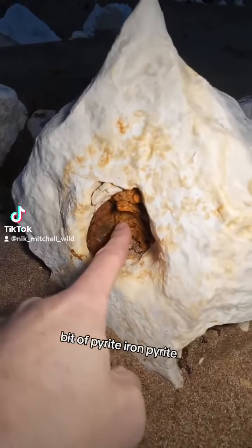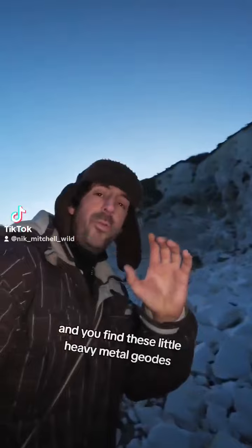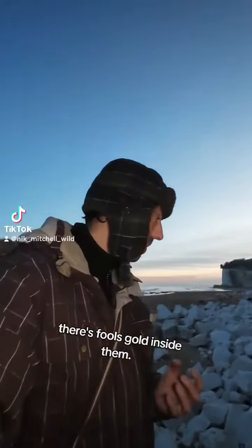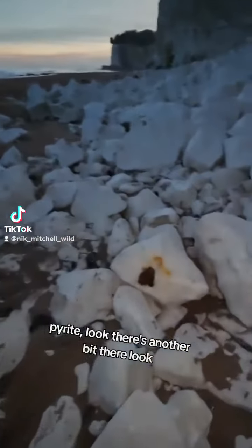There's a bit of pyrite — iron pyrite. And you'll find these little heavy metal geodes, these little balls. You crack them open and there's fool's gold inside them. Pyrite. There's another bit there, look.